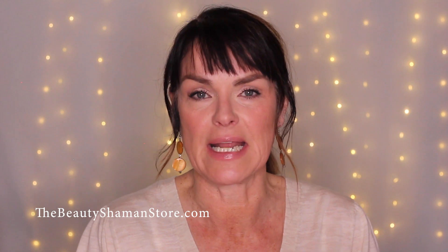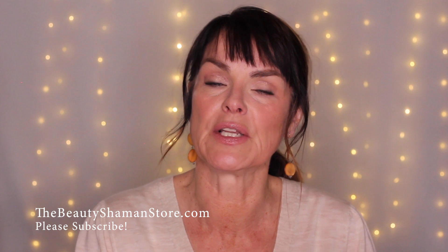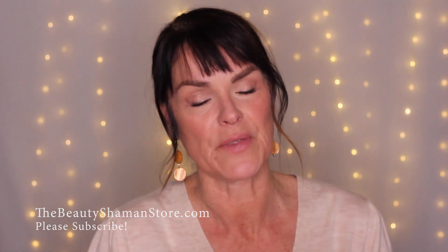Before we get started, please visit my website at thebeautyshamanstore.com, and please subscribe and hit the bell to be alerted every time I upload a video. All right, let's get going.